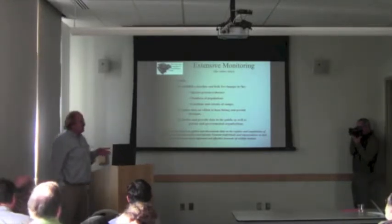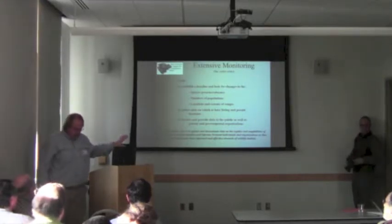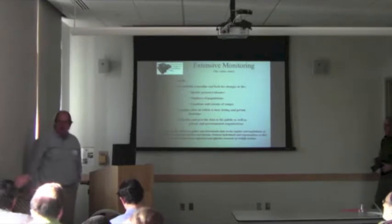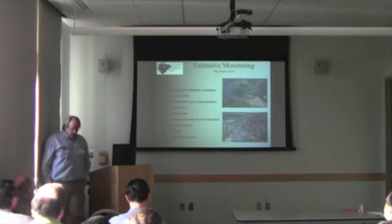It's a citizen science project in part, because we're trying to get as many people involved as possible to send us records and photographs. But we also get certain chunks of money where we can actually go out and target certain species and certain habitat types. So there are those two types of monitoring going on.